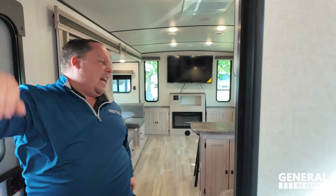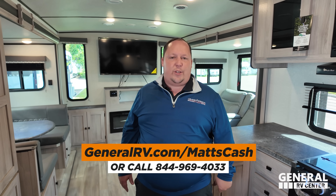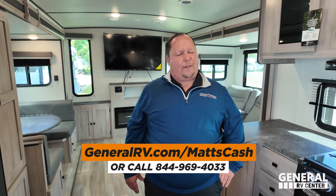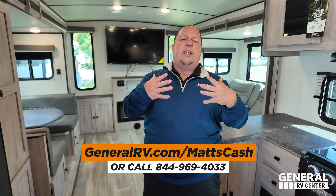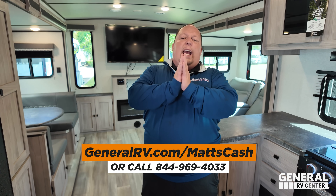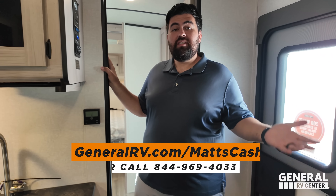Well, we made it — that's the review. Thank you guys so much for watching. If you're interested in buying this unit or any RV, please go to GeneralRV.com/MattsCash — linked down in the YouTube description below. You can also get there from MatsRVReviews.com or call 844-969-4033. Reach out to us and a member of our team will get you the best price in America. Make sure to leave down in the comments three things you like and three things you dislike about this floor plan. Smash the thumbs up button and subscribe — we'll see you next time.